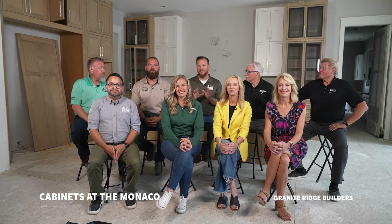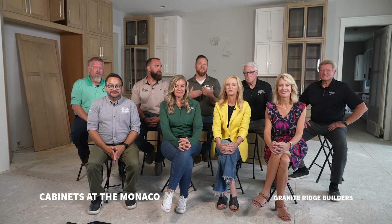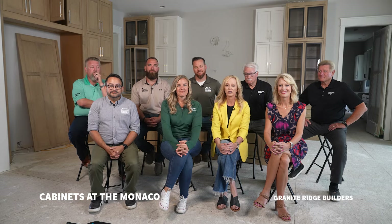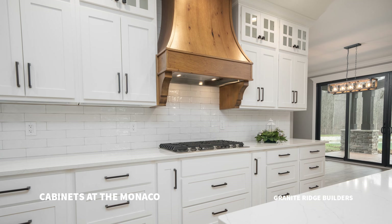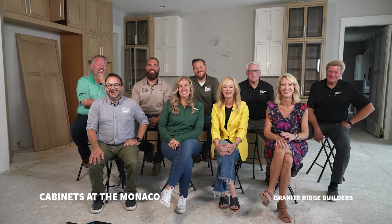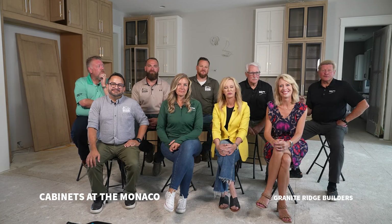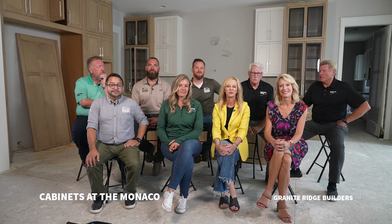Before we give you a sneak peek of all the cabinets inside this beautiful home, we want to give the audience an idea of the thought process behind all these design selections. Our design team has literally spent countless hours going over everything to make sure we had all the latest trends but also that timeless design here in the Monaco. The designers want the Monaco to be an inspiration to anybody who's thinking about building. We asked the decorators and designers for their visions and thoughts on why they picked the certain cabinets they did.